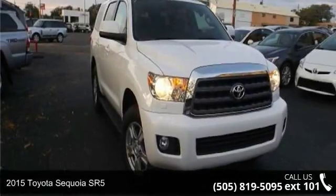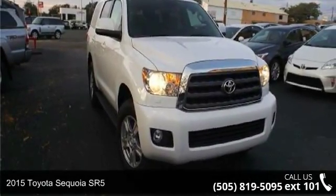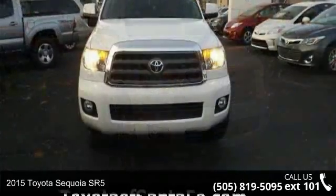Check out this 2015 Toyota Sequoia SR5. This may be the set of wheels you've been looking for.